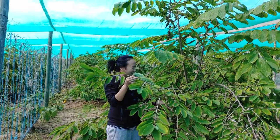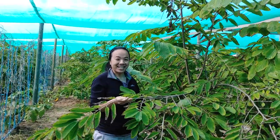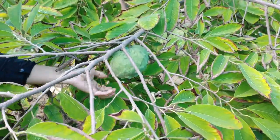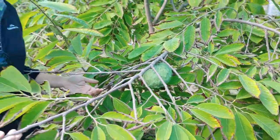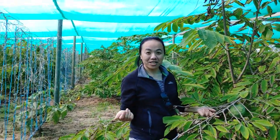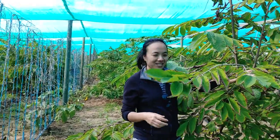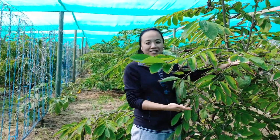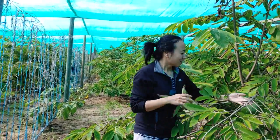You can see this is the custard apple section — there are roughly 40 trees here. These were all bought advanced, maybe three or four years in, so it didn't take long. Probably after two years they were busting out these kinds of fruits.